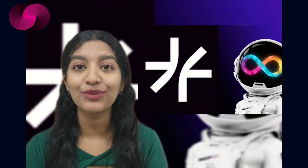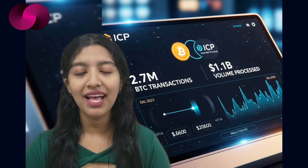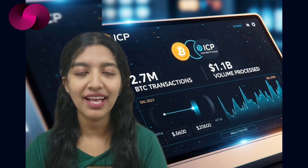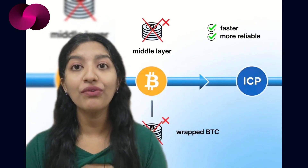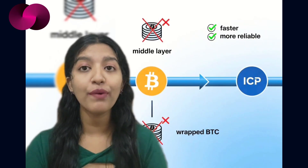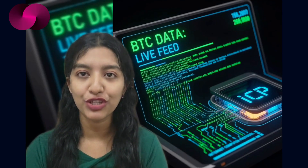Maestro has secured a grant from the Dfinity Foundation to bring its Bitcoin native indexer to the Internet Computer Protocol. The goal is to make ordinals and runes data accessible to apps across the ICP ecosystem in real time. Since the launch of ICP's Bitcoin subnet in 2023, the platform has processed over 1.1 billion dollars in volume and more than 2.7 million Bitcoin transactions. This integration is a step toward making Bitcoin DeFi on ICP faster, more reliable, and free from middle-layer custody or wrapped token dependencies.